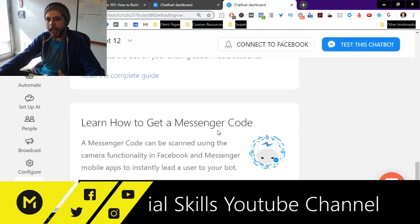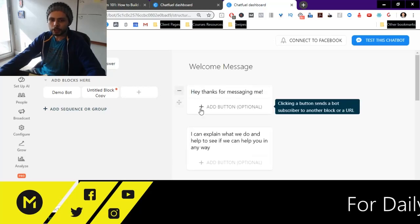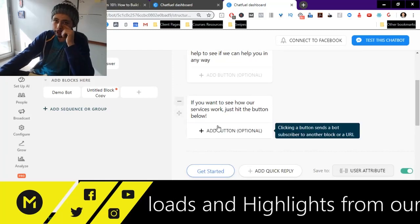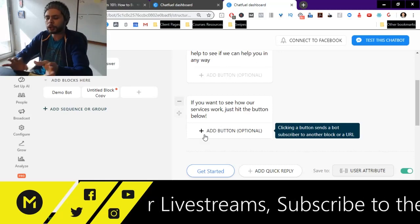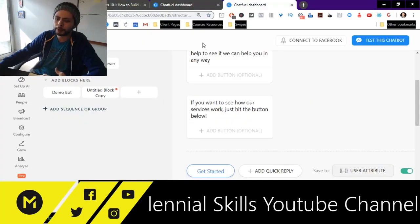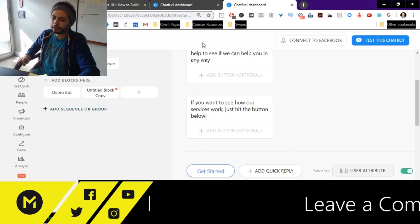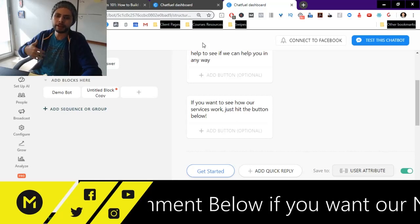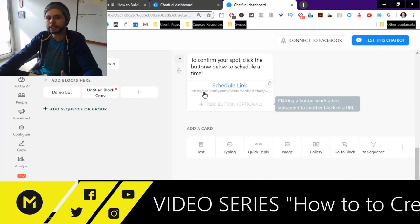Being able to demonstrate how people can get opted-in is one way to do it. The second thing you want to do is show them all the cool things the bot can do, and make it specific to your audience. If you're doing real estate, show how you can qualify buyers. For medical spas, dentists, or chiropractors, show how you can handle scheduling. Whatever the business type, show how it can automate features they're already doing through buttons, videos, links, and similar elements.